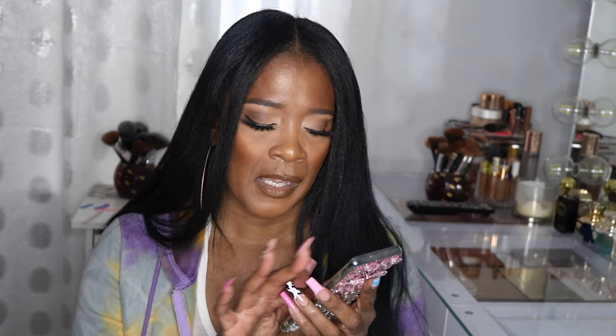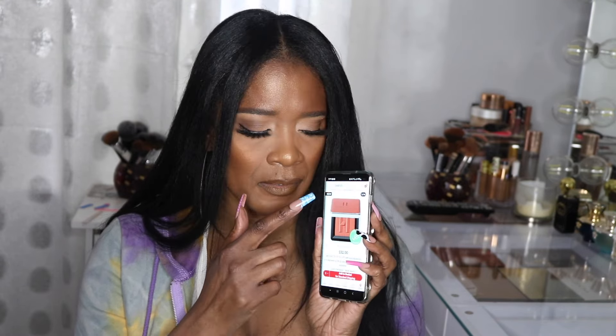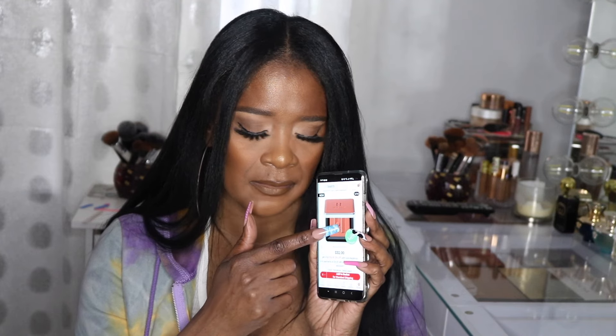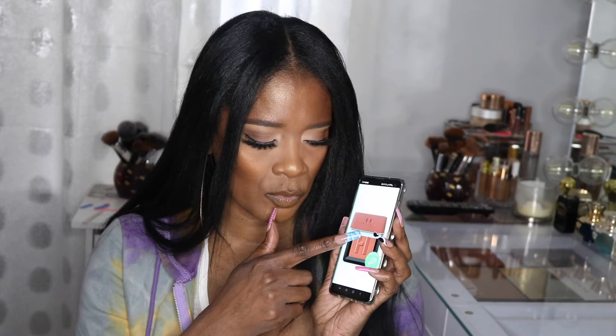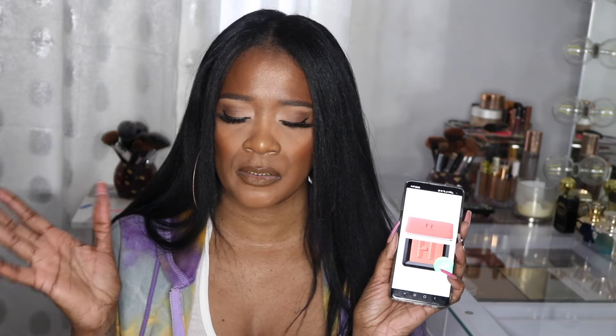Since I discovered the Patrick Ta nude blush, I've been loving these nudey-orangey-brownish shades. The Fire Moon blush just landed in my cart. I'm guilty of buying for packaging — the lid matches the brush and it's also Clean at Sephora. The packaging is so pretty, that's how you get caught up.